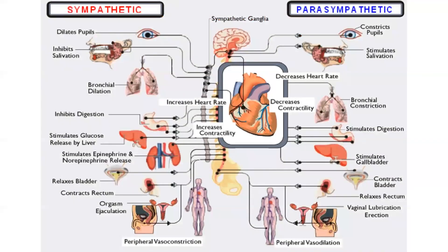On screen you can see: the sympathetic side speeds up the heart while the parasympathetic side slows it down. The sympathetic inhibits digestion where the parasympathetic stimulates it. Everything from relaxing the bladder to contracting the bladder — the bladder function is part of how the sympathetics and parasympathetics work together.